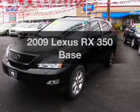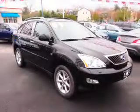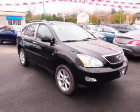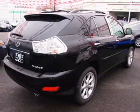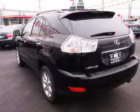Imagine yourself in this 2009 Lexus RX 350. Everything you need under one roof with this great vehicle. The powertrain includes all-wheel drive with a solid six-cylinder engine driven by a five-speed automatic transmission.